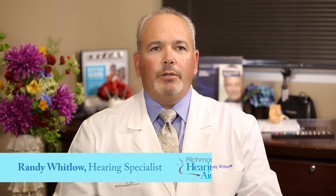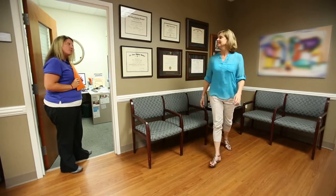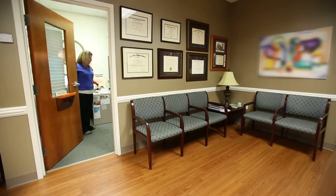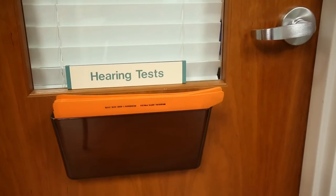A hearing aid evaluation entails first a physical examination of the ear, looking for deformities or simply a wax blockage. Secondly, we will evaluate the ear with a pure tone test where the patient responds to a tone that's presented to the ear. Thirdly, a speech discrimination test to test the patient's ability to understand what they're hearing.